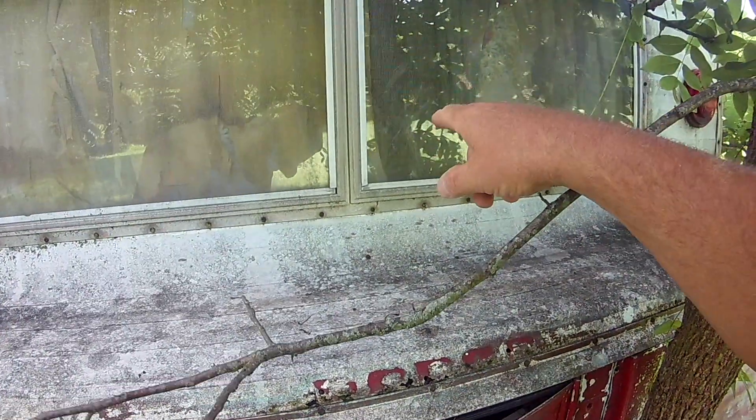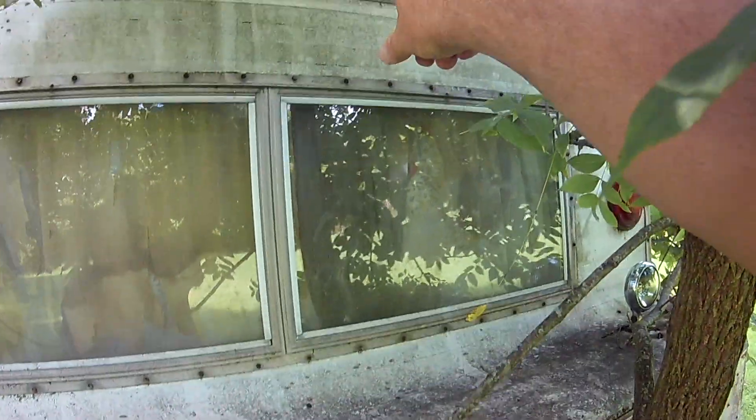Two windows in the back that maybe slide or something. There are screens there. And our number 46 — possibly a club insignia over here.